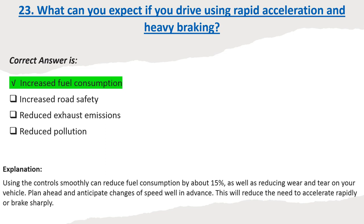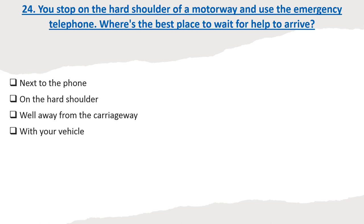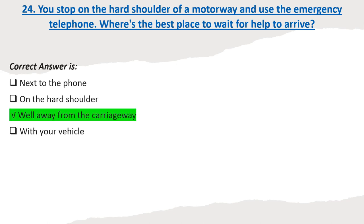This will reduce the need to accelerate rapidly or brake sharply. Question 24: You stop on the hard shoulder of a motorway and use the emergency telephone. Where's the best place to wait for help to arrive? Options: Next to the phone. On the hard shoulder. Well away from the carriageway. With your vehicle. Correct answer: Well away from the carriageway.